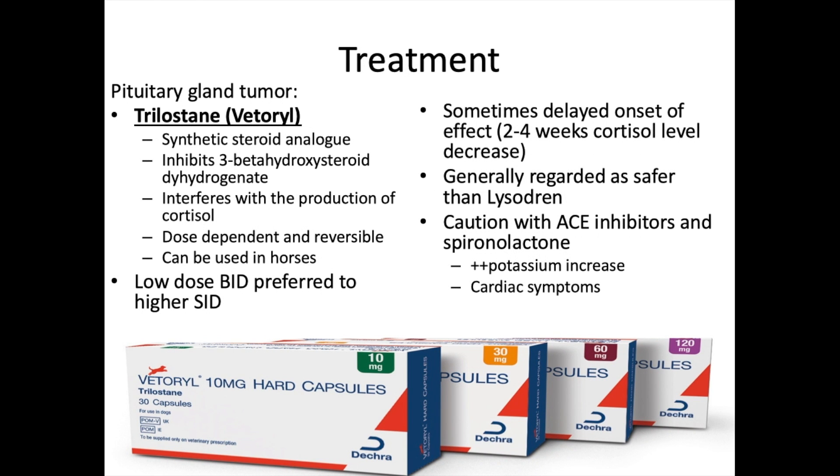Treatment for pituitary-dependent Cushing's: one option is trilostane (trade name Vetoryl) — an inhibitory synthetic steroid analog that interferes with cortisol production. It is dose-dependent and reversible, can be used in horses, dogs, and cats, and low-dose twice-daily dosing is preferred over higher-dose once-daily. Full effect may take two to four weeks. Caution with drug interactions — ACE inhibitors and spironolactone can cause increased potassium, leading to cardiac symptoms.